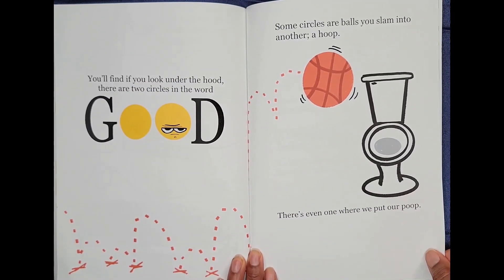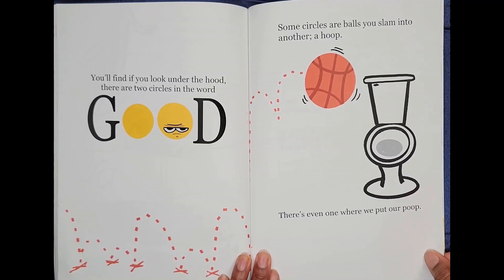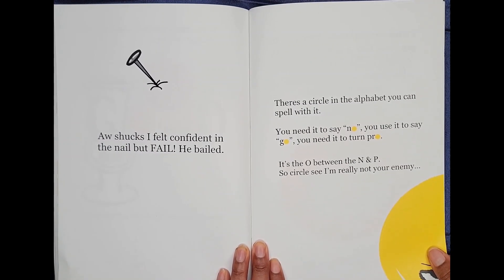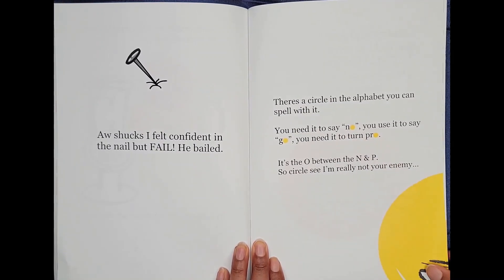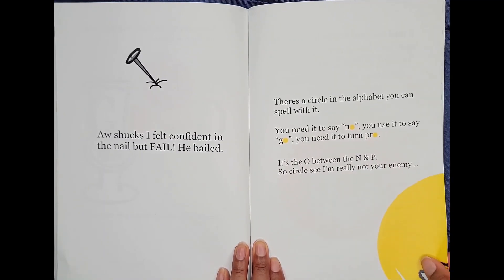You'll find if you look under the hood, there are two circles in the word good. Some circles are balls that you slam into another — a hoop. There's even one where we put our poop. Oh, shucks. I felt confident in the nail, but fail, he bailed. There's a circle in the alphabet you can spell with it. You need it to say no. You use it to say go. You need it to turn pro. It's the O between the N and P.